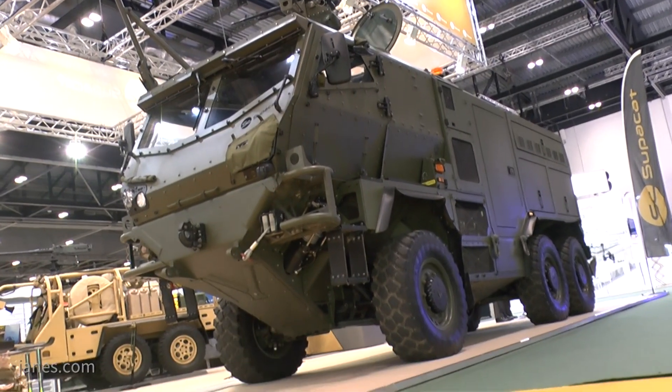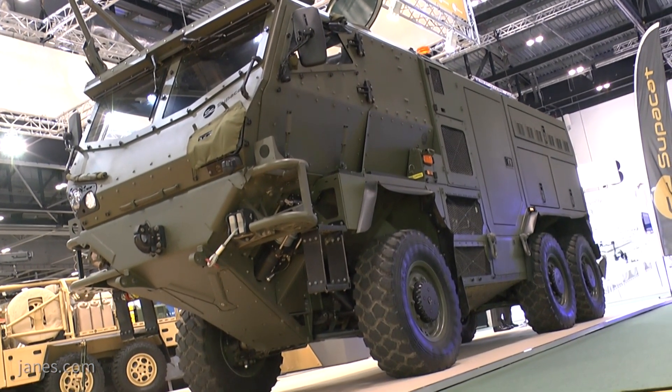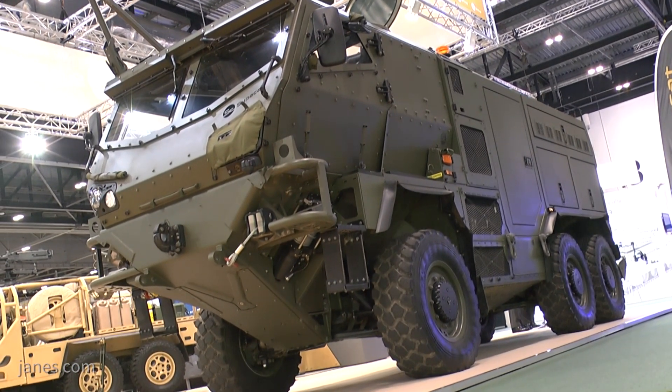I'm here at DSEI 2017 talking with Chris Hall, SuperCAT's project manager for the vehicle we are standing beside. This is a new lightweight recovery platform which SuperCAT unveiled publicly for the first time at the show. Chris, could you tell us a little bit about the vehicle and its developmental history please?